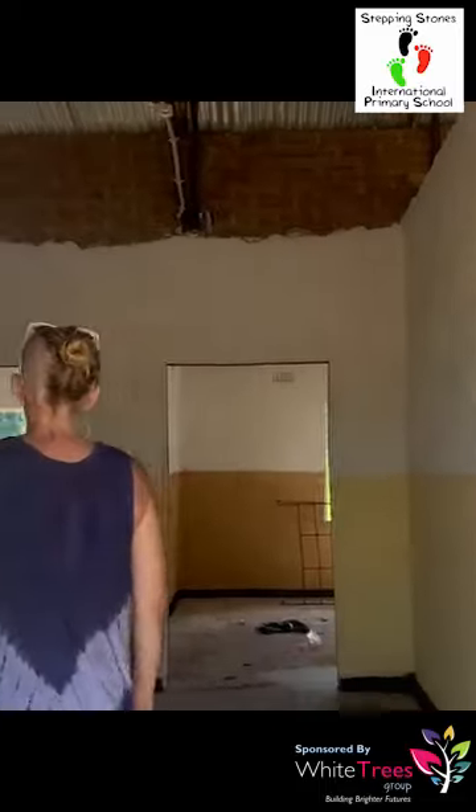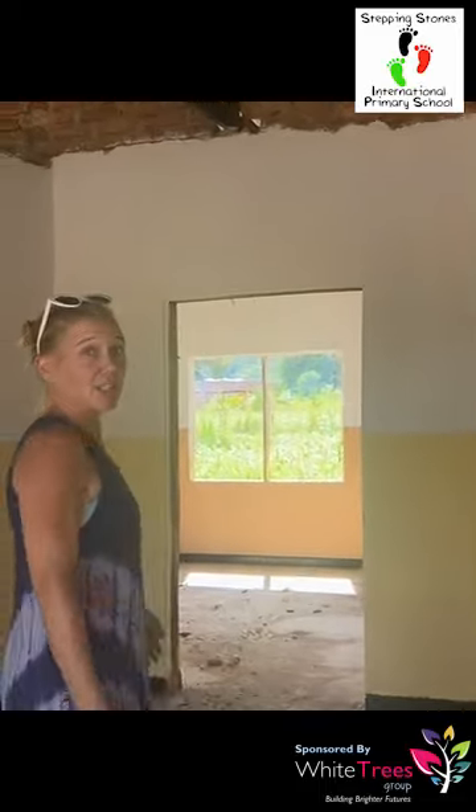Can you believe the hostel is done? In the middle this will be where they make the paper. Sorry for the mess — obviously it'll all be cleaned up. This is the living room and then there are two bedrooms.